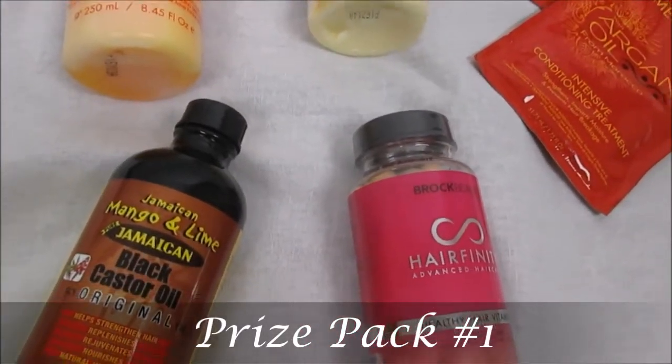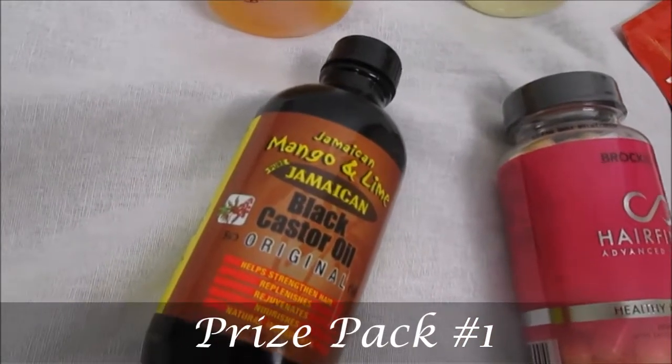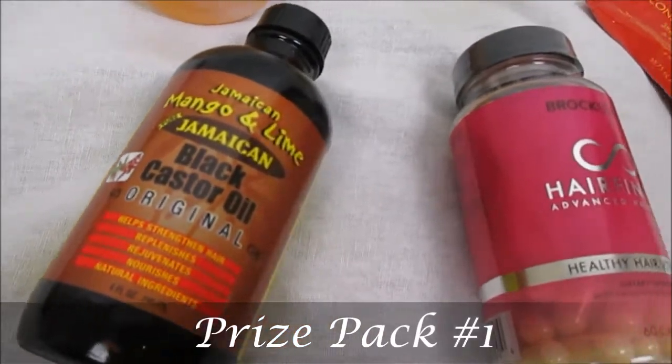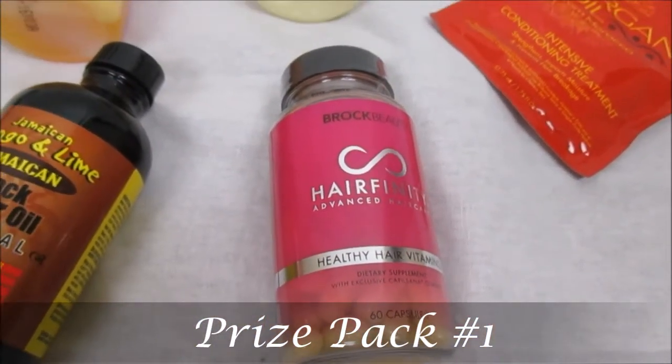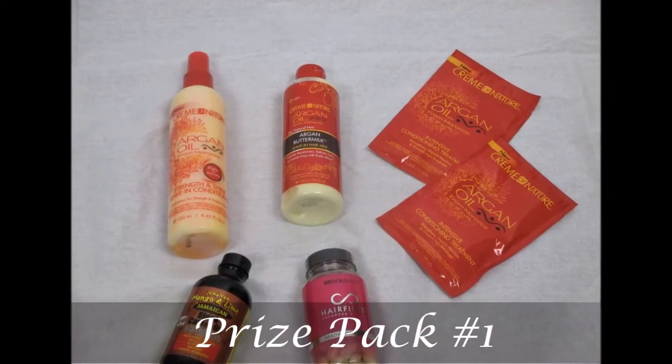You can also win the Jamaican Mango and Lime Jamaican black castor oil in the original formula — you guys know we live by this. This is my holy grail for hot oil treatments. And then last but not least in prize pack number one, you can win a month's supply of Hair Affinity healthy hair vitamins. Isn't that amazing?